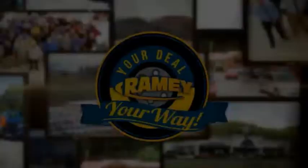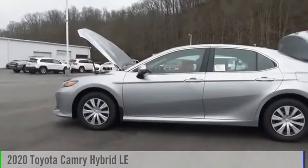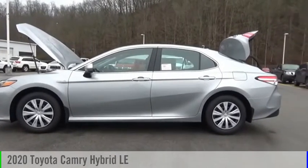Amy, it's your deal, your way. Take a ride in the 2020 Camry Hybrid.